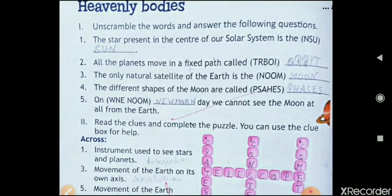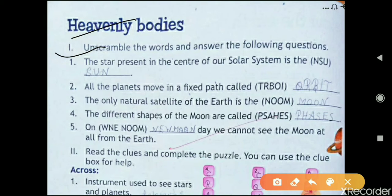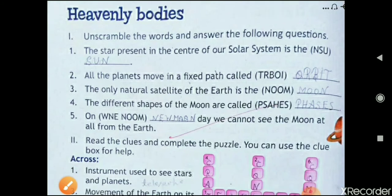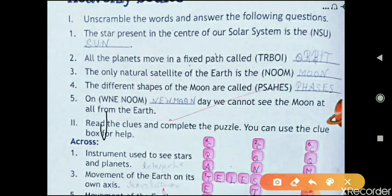Now let's move to page number 20 — the lesson on 'Heavenly Bodies.' First, unscramble the words and answer the following questions. The star present in the center of our solar system is 'nsu' — that is sun. All the planets move in a fixed path called — the answer is orbit, o-r-b-i-t. The only natural satellite of the earth is the moon — m-o-o-n.